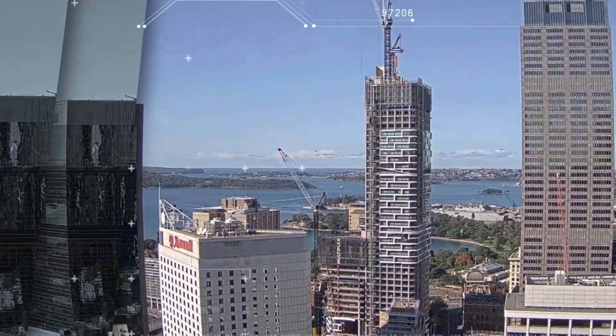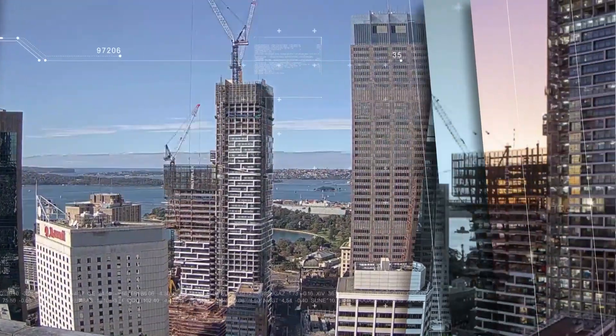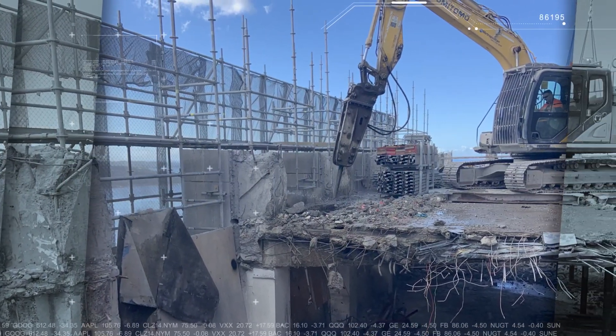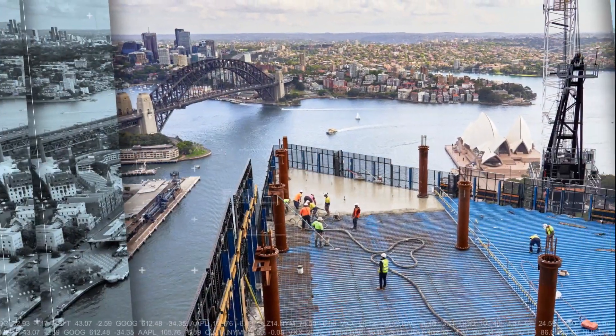Key Quarter Tower, the world's tallest adaptive reuse project, overcame unprecedented challenges to set a new global standard for the effective conservation and building lifetime extension of tall concrete buildings, thanks to several unique and innovative engineering solutions.